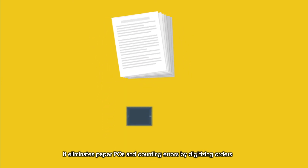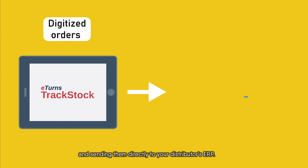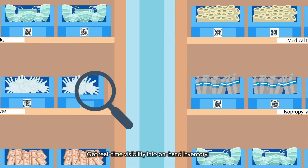It eliminates paper POs and counting errors by digitizing orders and sending them directly to your distributor's ERP. Get real-time visibility into on-hand inventory.